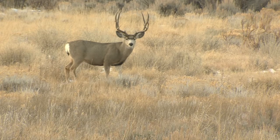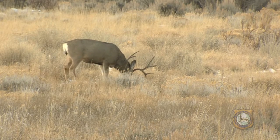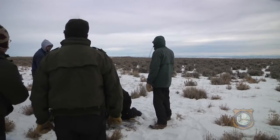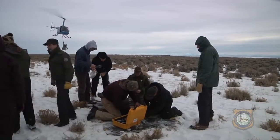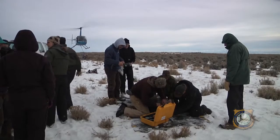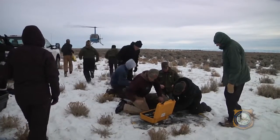For the past decade, mule deer numbers have been declining across the western U.S., including populations in Wyoming. The Wyoming Range Mule Deer Project, a five-year study of the Wyoming Range Mule Deer Herd in western Wyoming, began in March of 2013 with the capture of 70 does in the Big Piney-La Barge and Kemmerer-Evanston areas.